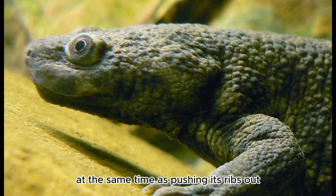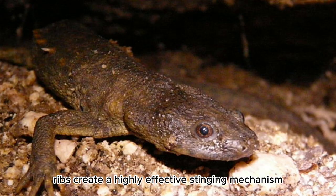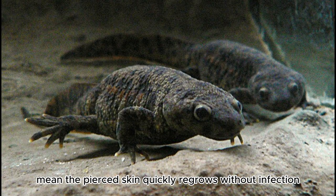At the same time as pushing its ribs out, the newt begins to secrete poison from special glands on its body. The poison-coated ribs create a highly effective stinging mechanism, injecting toxins through the thin skin and into predators' mouths. The newt's effective immune system and collagen-coated ribs mean the pierced skin quickly regrows without infection.